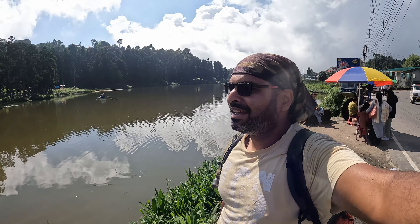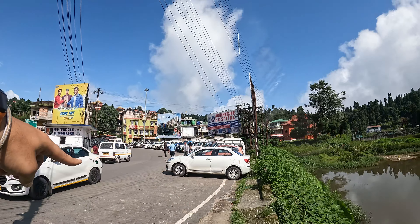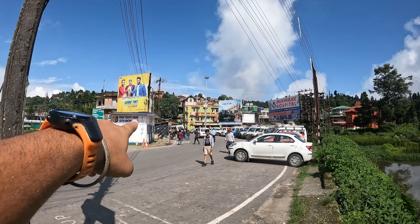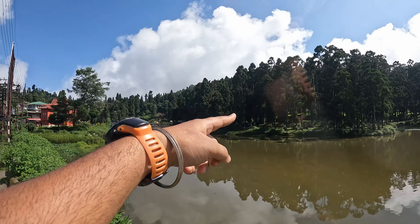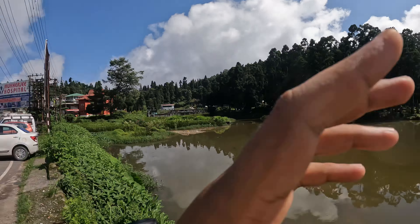Finally at 2:30 p.m., made it to Sumendu Lake, also known as Mirik Lake. There's a taxi stand right here - if you come from Siliguri or want to go back using a shared taxi, this is where you find it, with a booking counter there. You can walk along the pine trees, do boating if you want, and there's an Isle of Mirik sign. It's a nice walking route around. Let's go walk around and take in the views, enjoy the sunshine, and maybe grab something local to eat afterwards.